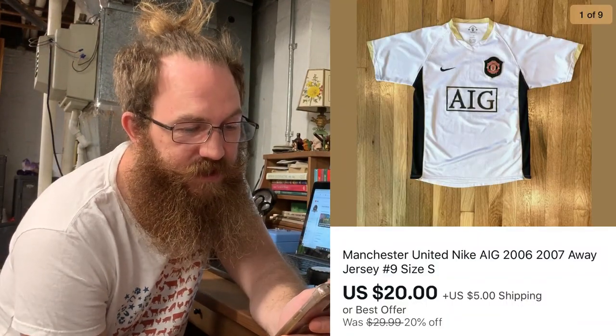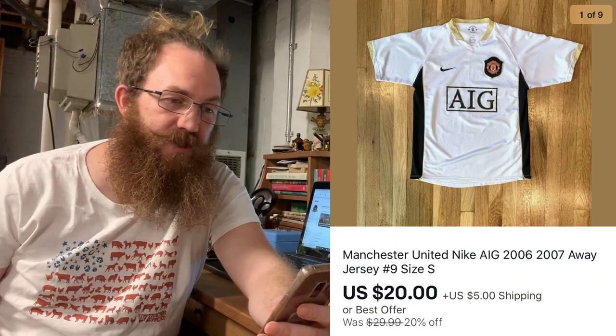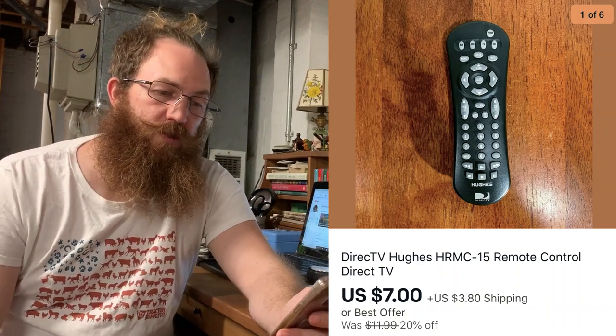We're going to start with eBay. The first thing that sold on eBay Monday through Friday was this Manchester United Nike jersey from the 2006-2007 season, the away jersey, and the buyer bought that for $20 plus shipping. Next up, a remote control I've had sitting around for a while — a DirecTV Hughes remote control — and that was $7 plus shipping.